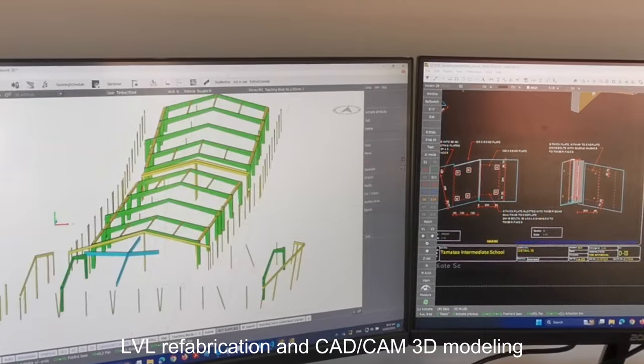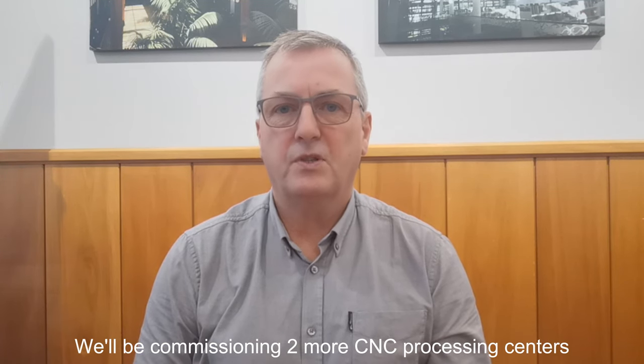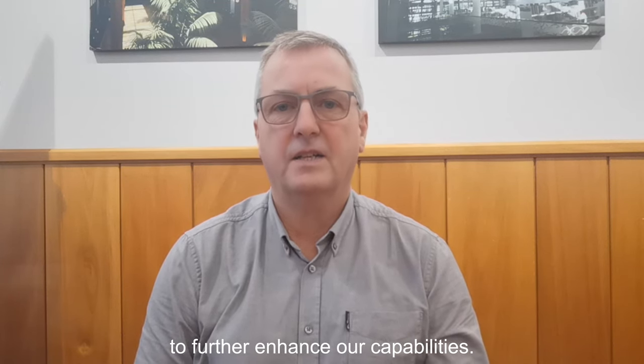We do everything from CLT and glulam manufacturing, LVL refabrication and CAD/CAM 3D modelling to drive our CNC processing. We invest heavily in innovative ideas and technology. We will be commissioning two more CNC processing centres this year and are currently researching automated glulam pressing technology to further enhance our capabilities.